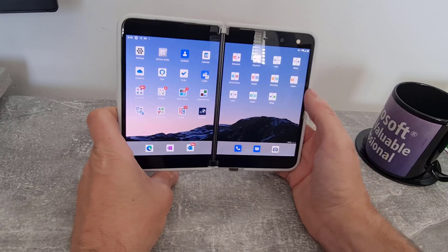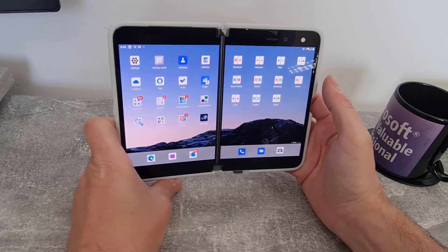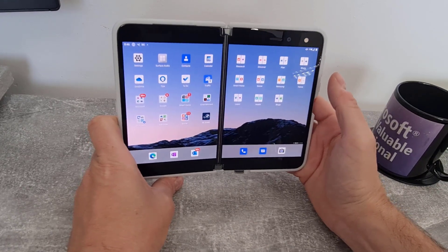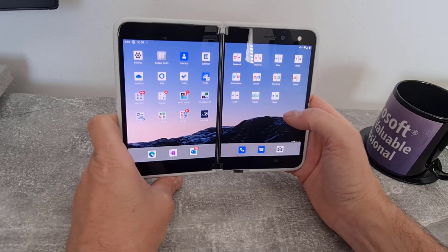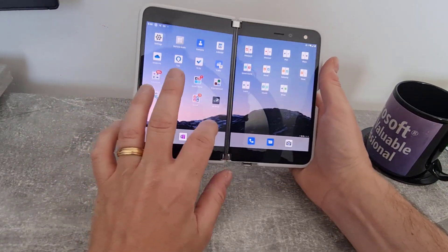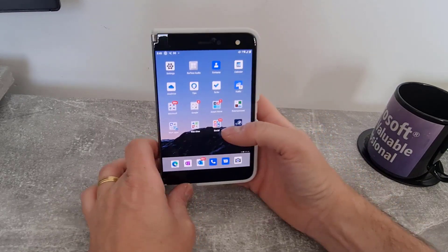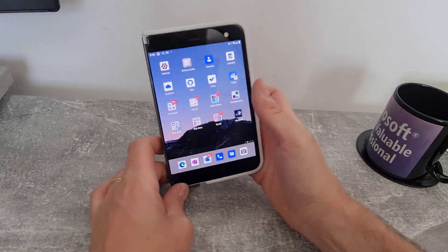It does feel a little bit faster, a little bit smoother and more responsive — though that's maybe just your brain being tricked after one of these updates. But this definitely does feel smoother, especially in single screen mode. They do seem to have improved the single screen mode quite a bit.